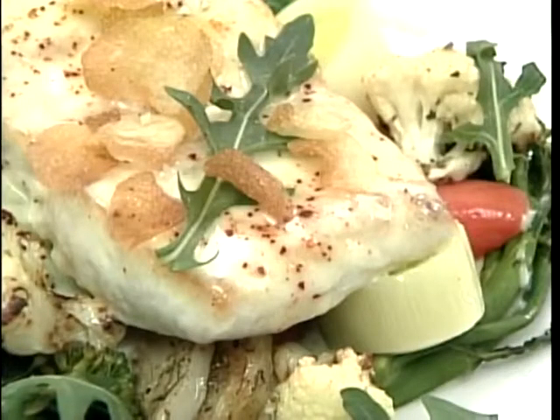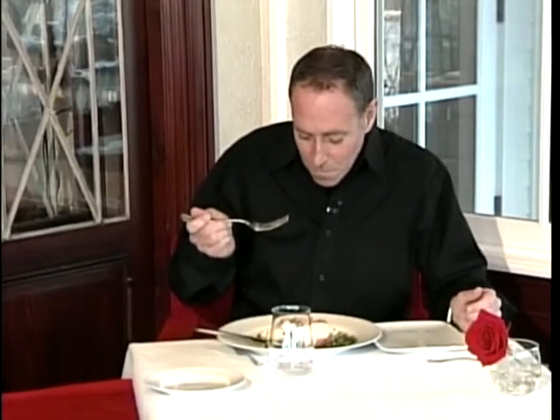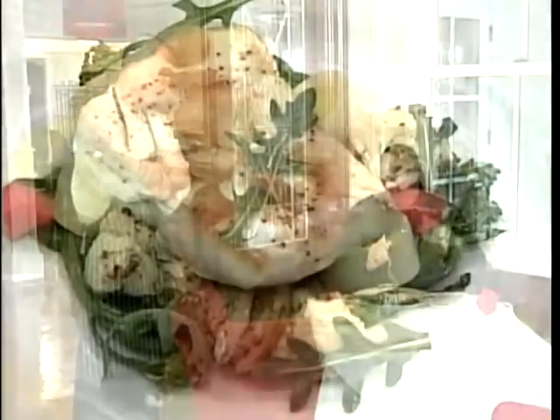Let me try. That's a halibut. Thank you very much. You're very welcome. And we're going to have the recipe for you on our website, WMTW.com.